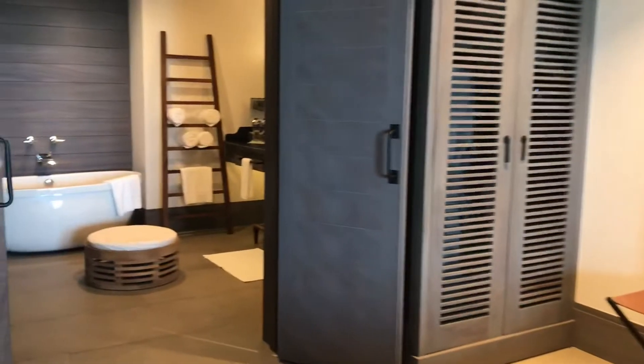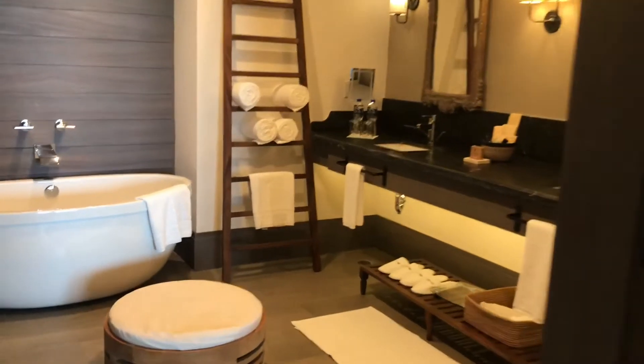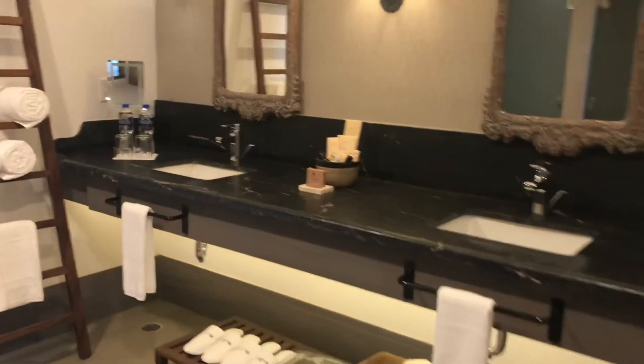And then we walk into a gigantic bathroom with a soaking tub, double sinks, shower, and then your second toilet.